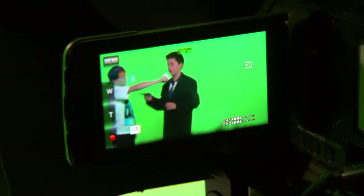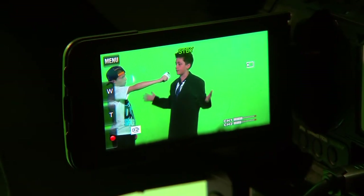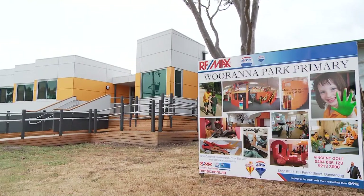It's great because of the background having the green screen — it can take their learning anywhere they like. My name is Ray Trotter and I'm Principal of Waranabakh Primary School.